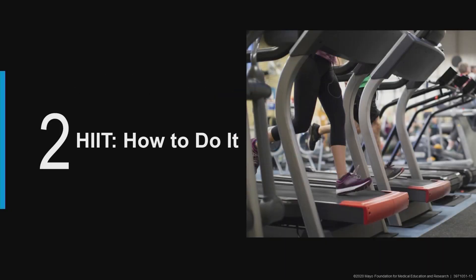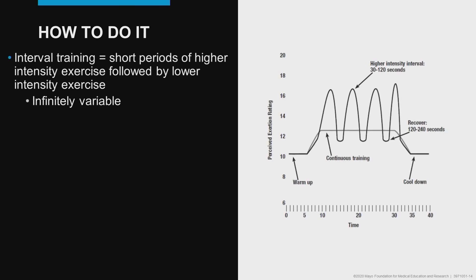Now let's move on to how to do interval training. Interval training is short periods of higher intensity exercise followed by lower intensity exercise. This figure from our education handout demonstrates a volume-matched exercise training session, showing that intervals can be variable — 30 to 120 seconds is suggested, but intervals can be as low as 10 seconds for those familiar with the Tabata protocol. Interval training is really infinitely variable; you can adjust the work-to-rest ratios to any preference, and as we saw, even a walking program is effective for increasing cardiorespiratory fitness.